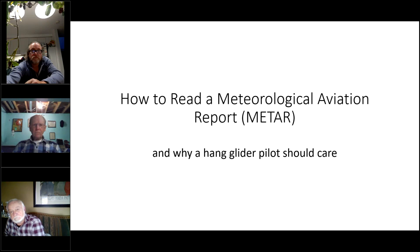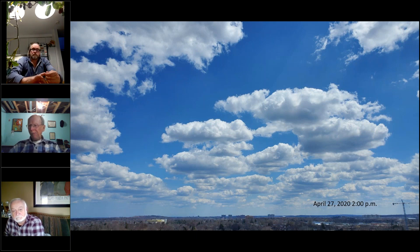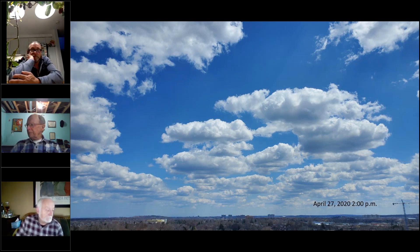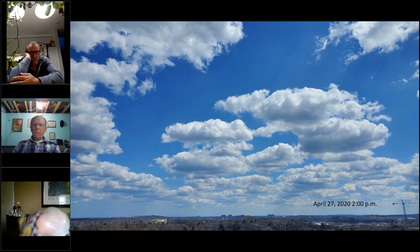A screenshot of the clouds from April 27th is showing on screen — a picture of the situation from my office. It was looking pretty amazing, so I had an inclination to get on the METAR and check it out, find out exactly what was going on aloft. The time tag here is April 27th, 2020 at 2 p.m. local time.